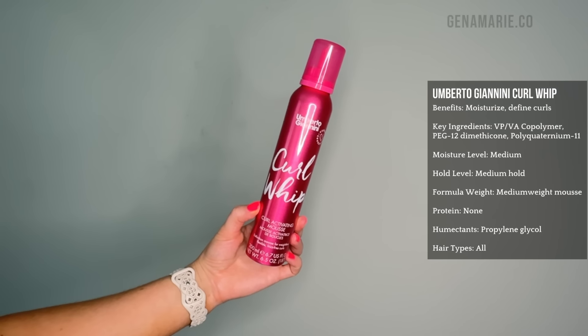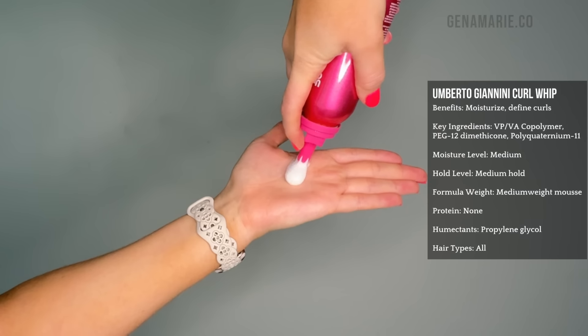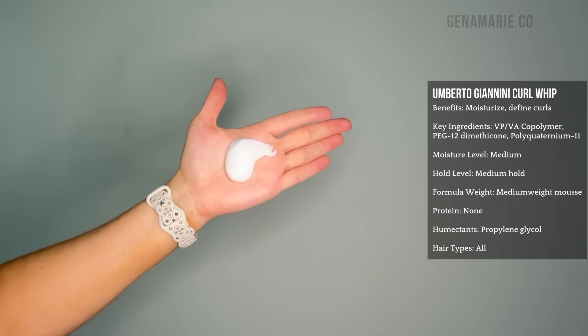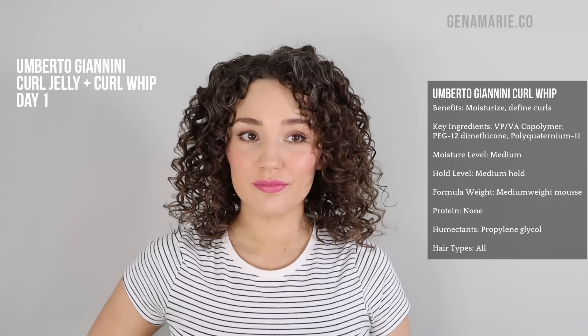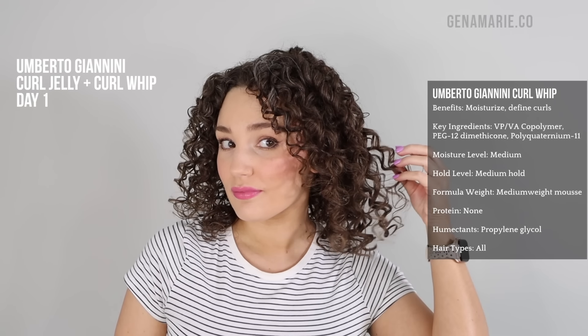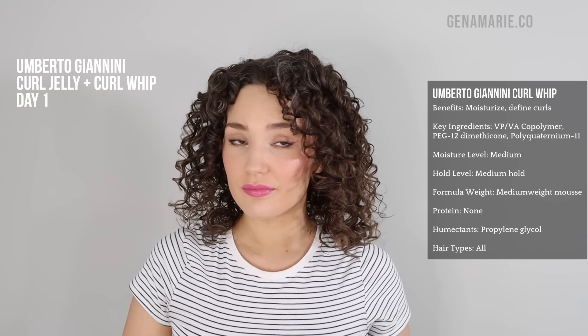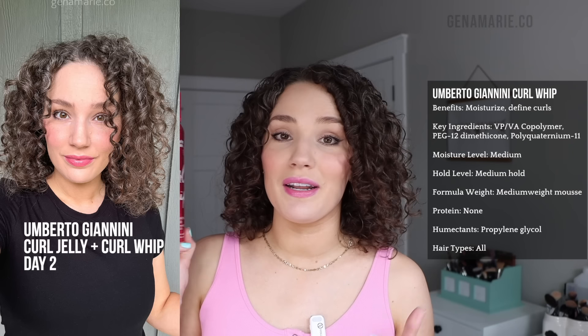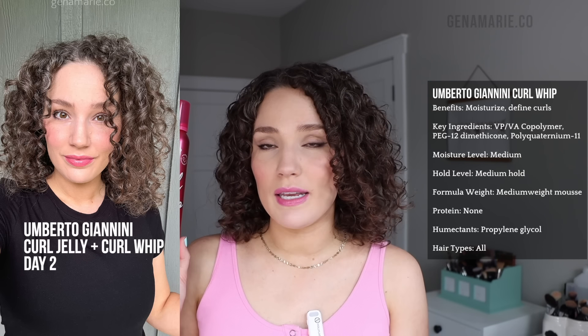Now for the mousse category — I narrowed it down to two. This is a newer one to me that I featured in my recent Umberto Giannini video and fell in love with: the Umberto Giannini Curl Whip Curl Activating Mousse. The reason I wanted to feature this one is because it actually contains those humidity-blocking polyquats. It also contains a water-soluble silicone, which is another great ingredient for humidity that won't cause buildup. It gives about a medium hold, so you might still need to add a gel if you want stronger hold — that's why I used this underneath the Curl Jelly Scrunching Jelly.